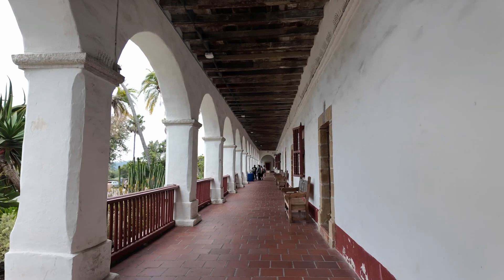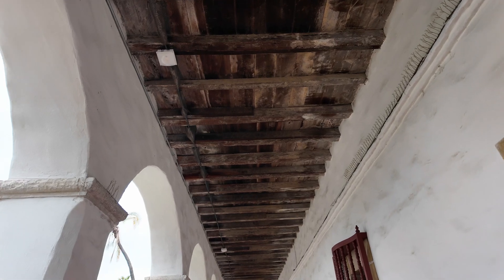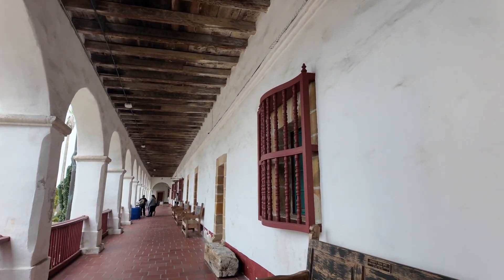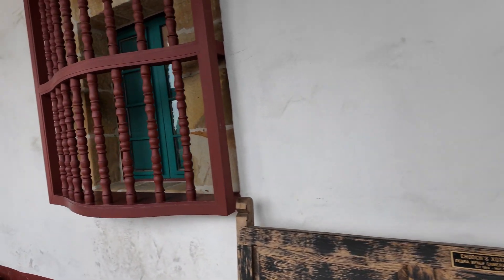Look at the beams on the ceiling — really rustic. And the grills, they're really old. This one is a wooden grill.